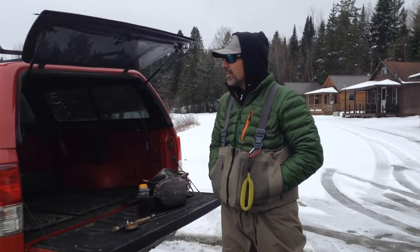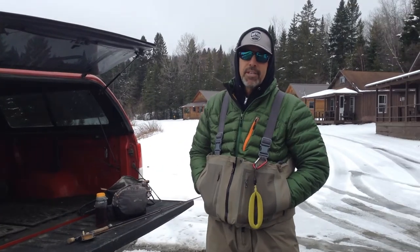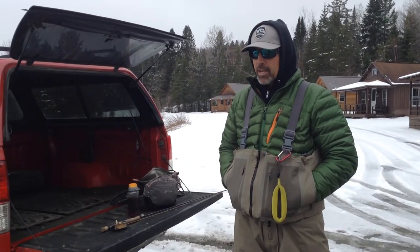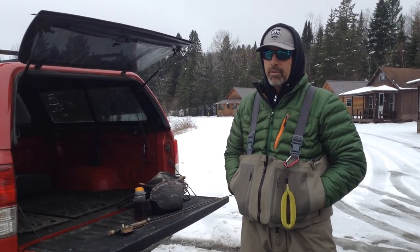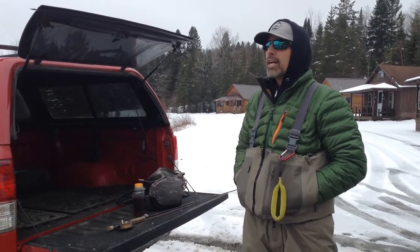Morning Bill, you coming back in from somewhere? Yeah, I just got back in from doing a little scouting this morning, fishing here and there. The water temperature is about 34 degrees, but the air temperature right now is about 37. It's kind of overcast.